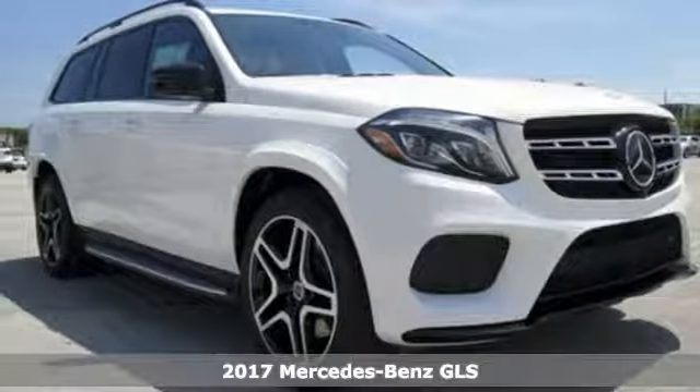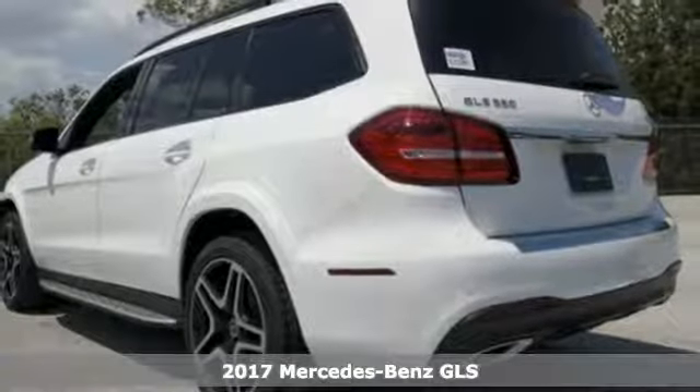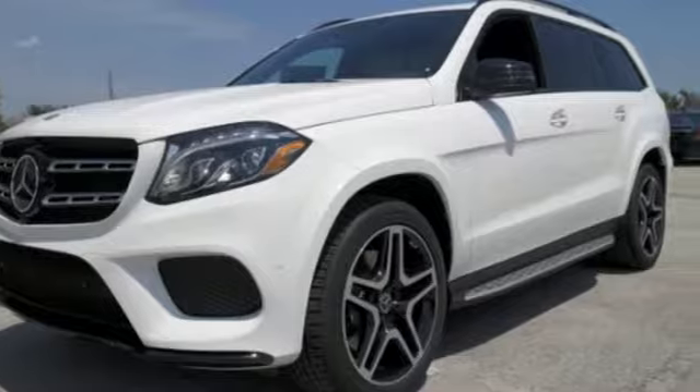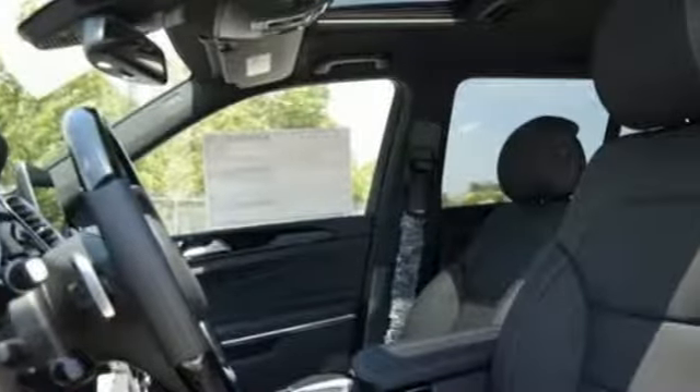It's a 2017 Mercedes-Benz GLS. The powerful bi-turbo engine and 9G-Tronic automatic transmission with shift paddles are complemented by the capability of 4MATIC all-wheel drive and Dynamic Select for a performance character befitting of this luxury leader.